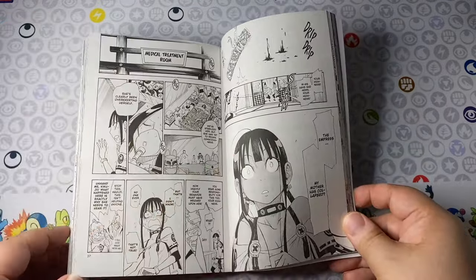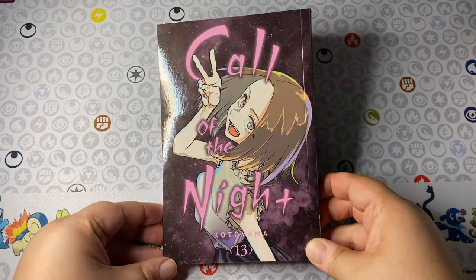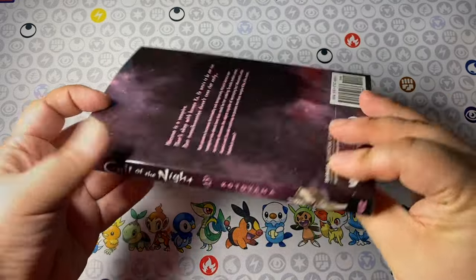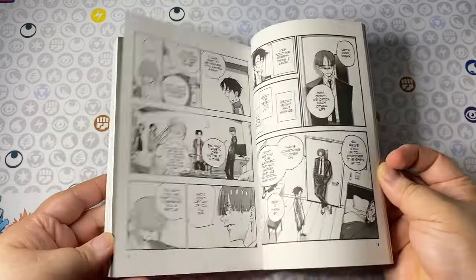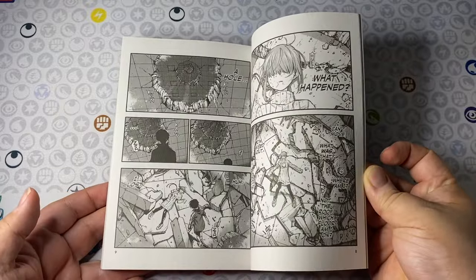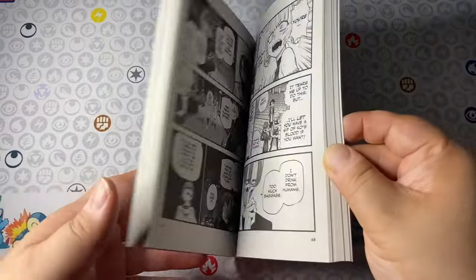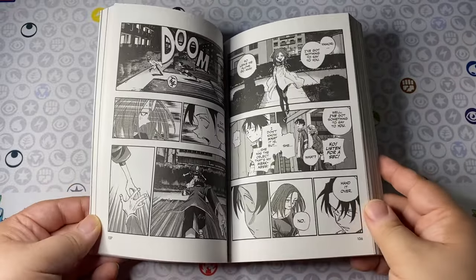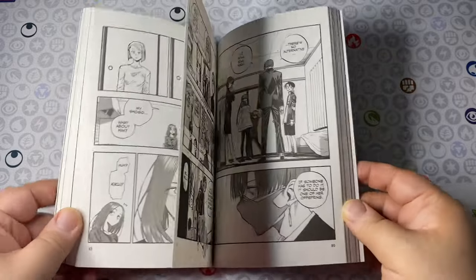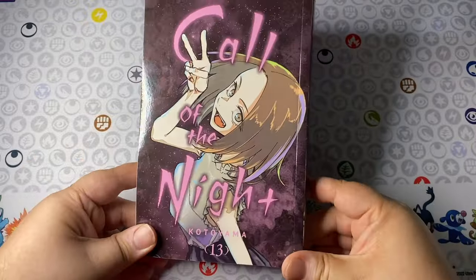Next up is Call of the Night volume 13. I haven't read this yet as of making this video, so I'm not going to go too into detail on the pages because I don't want to spoil the story. But I love this — Kotoyama is one of my favorite modern mangaka. I love his art style so much, and Call of the Night is just a fantastic vampire story. Even though I'm not huge on vampire manga, I really enjoy this. I like the twist of it being a coming-of-age story with the tropes of vampires and the creepy stuff that happens at night.